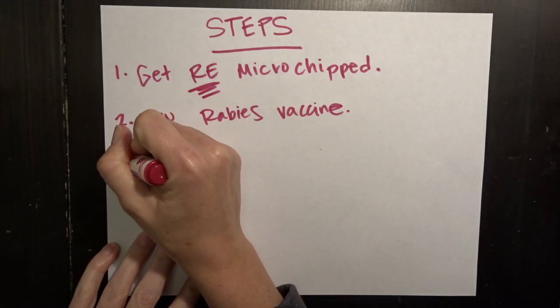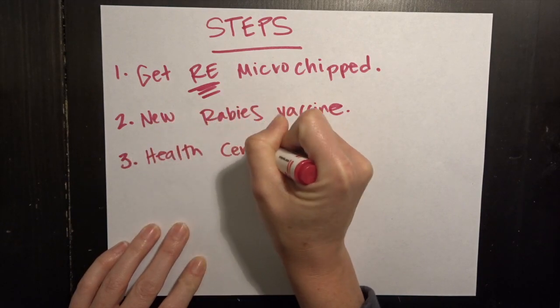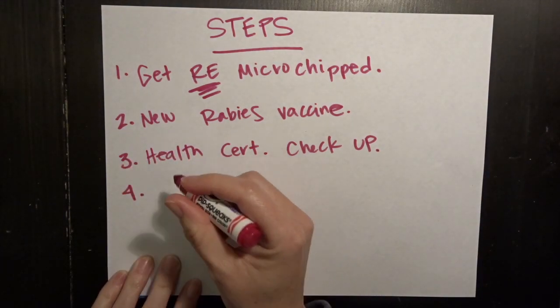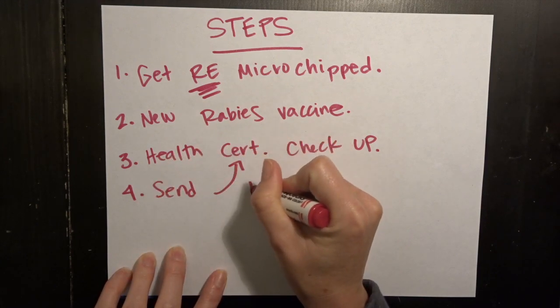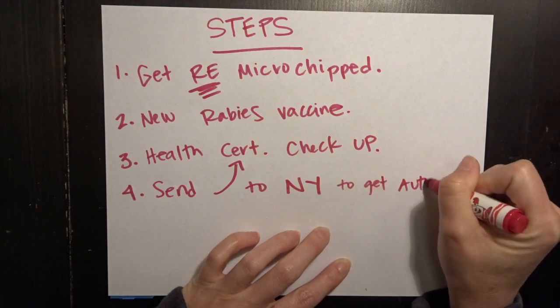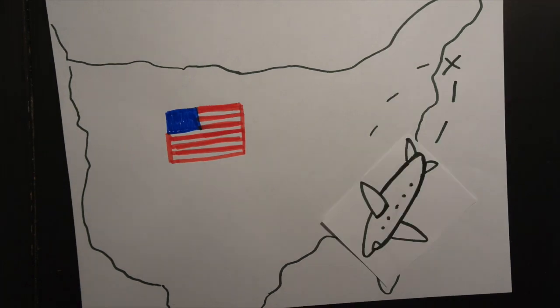The third step, we have to eventually go get him his health checkup, so we actually have to go back to the vet again. The fourth step is a little tricky — we have to make sure and send the health certificate to New York where it has to get authorized. We have to overnight it to get it back to us because it has to be within 10 days before we depart.